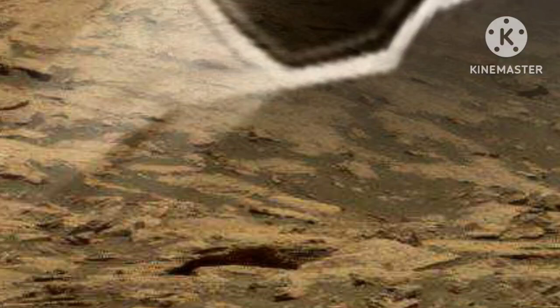This panoramic view is part of a 111-image mosaic taken on Curiosity's 137th Sol — Martian Day — or December 24, 2012. In the background, the towering foothills of Mount Sharp rise majestically to the southwest, providing a stunning backdrop to this Martian landscape.